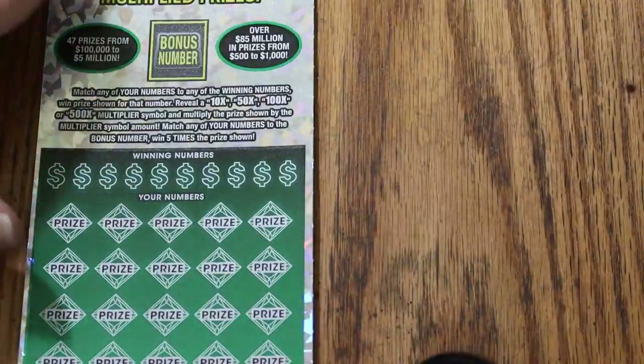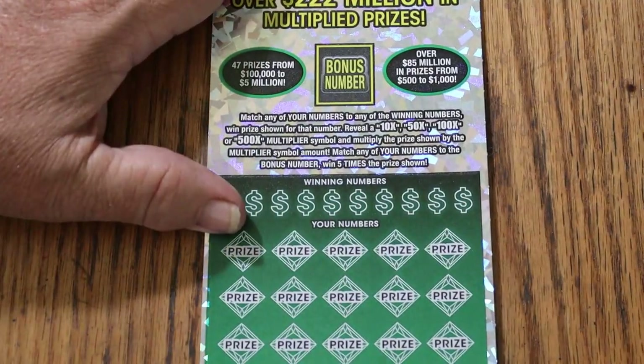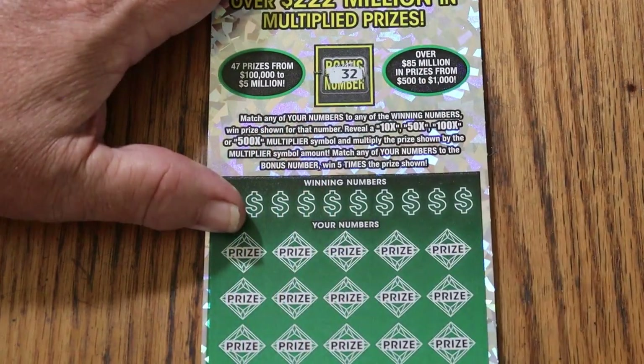For the one-hundred-eighty-dollar session so far, I got eighty back. We have two more of these to go. It is still possible to do well on this session. Bonus number is going to be randoms thirty-two — that's gotta be a good sign.